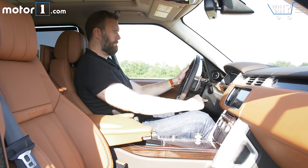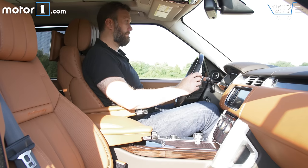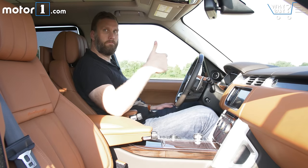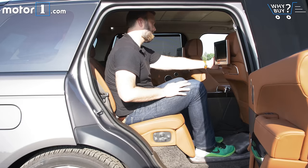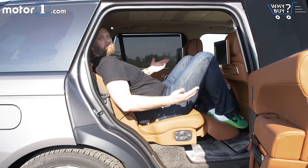Behind the steering wheel the Range Rover has always felt weirdly tight for someone of my 98th percentile size, but this particular car has space everywhere else. The back seats especially offer not only room for my legs but a perfectly carpeted platform to rest my patrician feet.